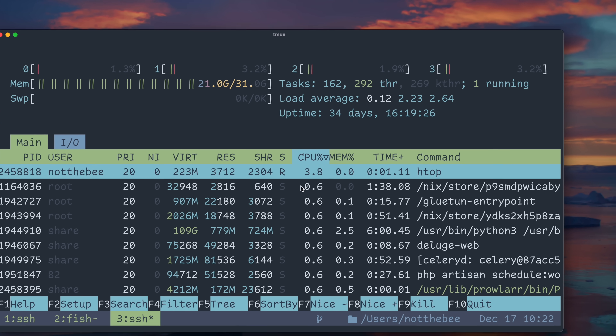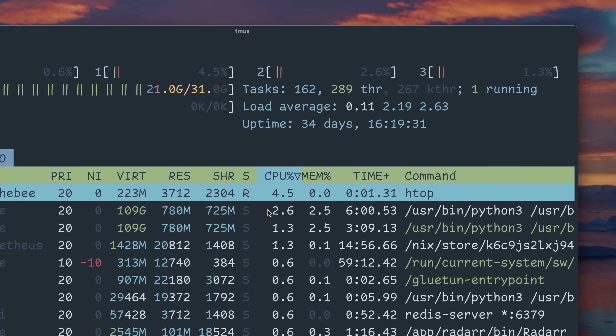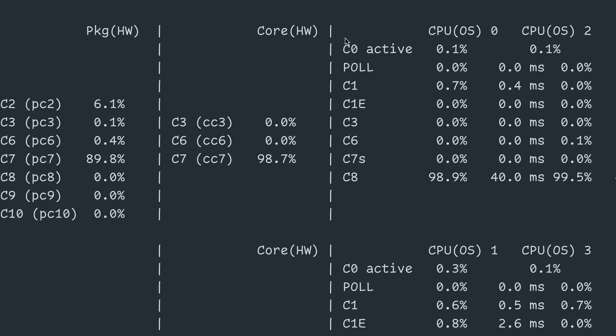If we look at load average for the past minutes, we see a load of 0.12, which means less than 1% of one thread. And according to PowerTop, the system spends 88% of the time in an idle state — in this case, C6.